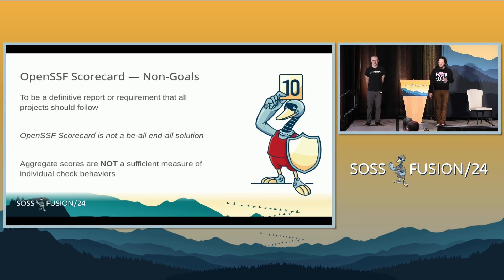Scorecard is not your be-all end-all. It's not going to solve all your problems. If you run Scorecard, magic things won't happen on your repos. You need to understand that Scorecard is merely one of the tools in your arsenal. A big conversation we've had with consumers and contributors is that aggregate scores — that top-level score — is not necessarily the most efficient measure for all of the check behavior. How many of you are familiar with OpenSSF Scorecard?